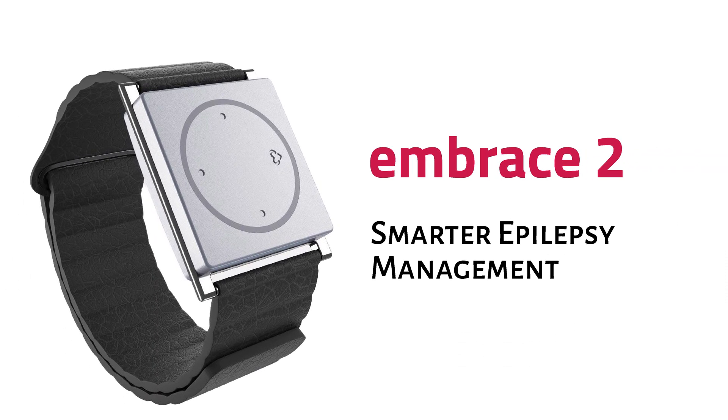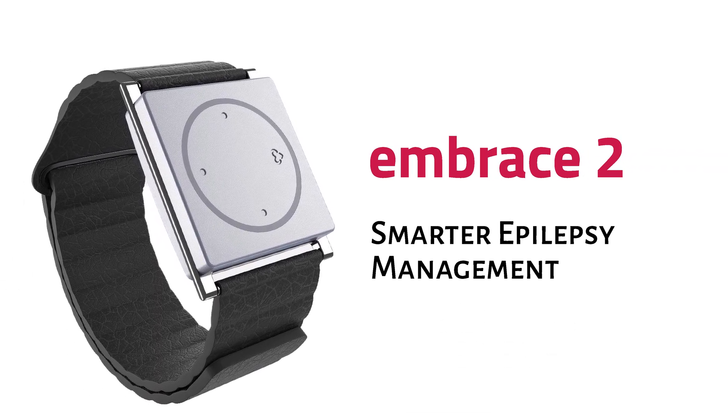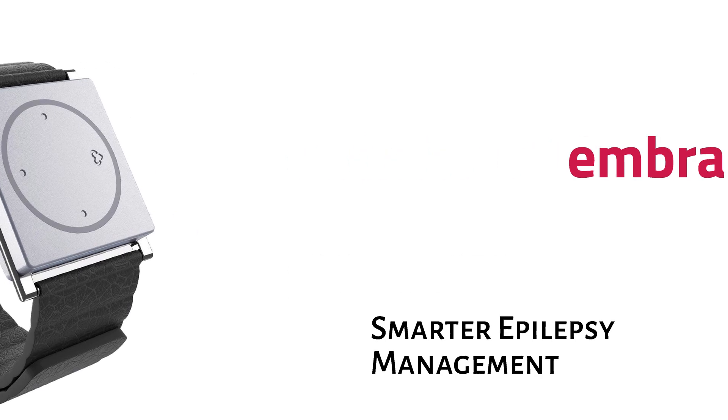A second device that came along is called the Embrace Watch — a specialty watch that detects tonic-clonic seizures using electrodermal response, heart rate, and movements to identify pattern changes associated with tonic-clonic seizures. You get this watch, pay a monthly subscription fee, and it will detect tonic-clonic seizures and message caregivers.